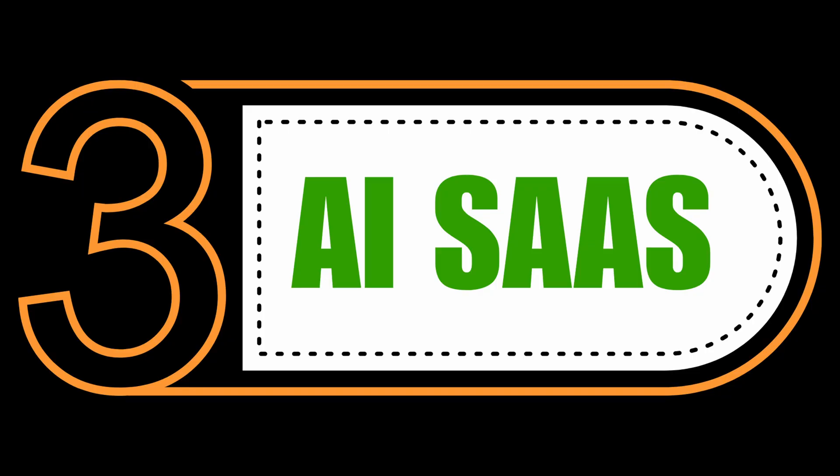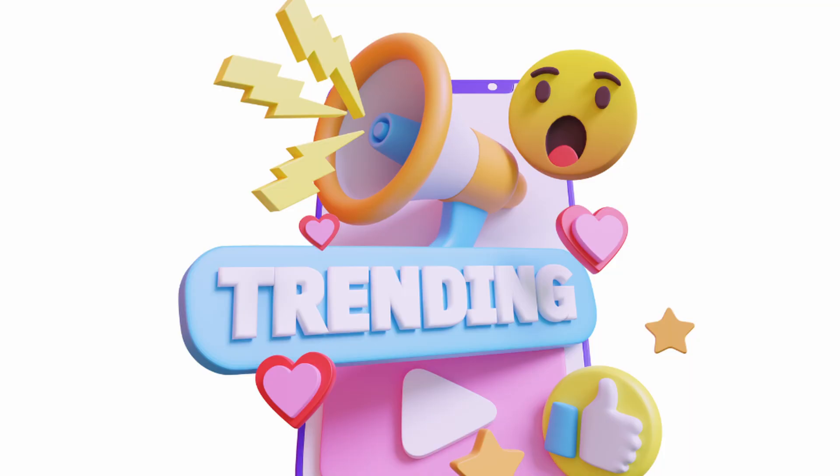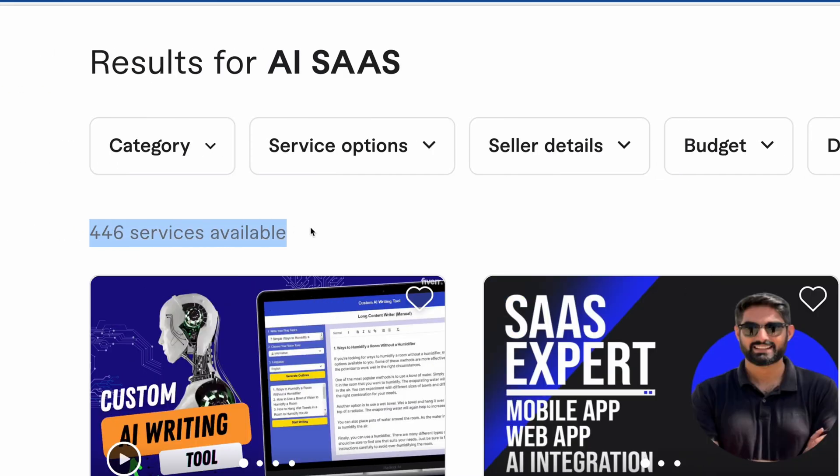Our third Fiverr gig is AI SaaS. As we all know, Software as a Service, or SaaS, is quite trending right now, and there is a huge demand for AI SaaS. On Fiverr, there are only 446 services available.